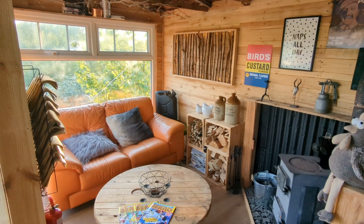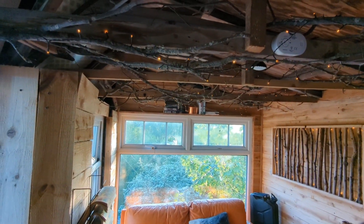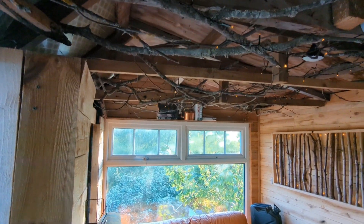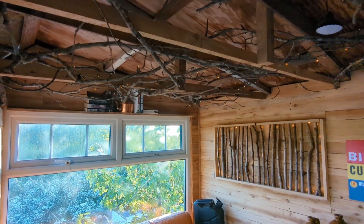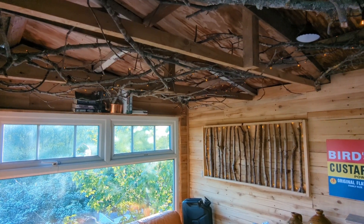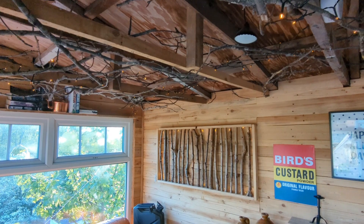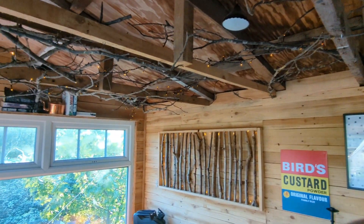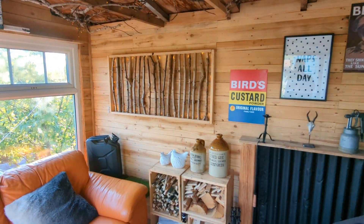The ceiling is a bit different — this is from a tree that fell down, I think last year in one of the storms. We decided to make use of it, put some fairy lights on it, and that's the light we've got. There's another feature on the wall there too.